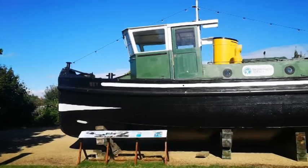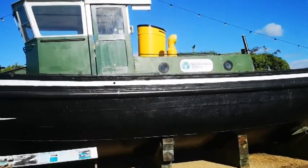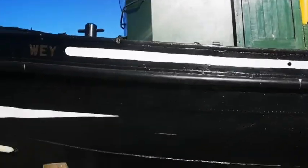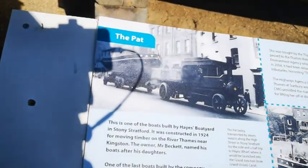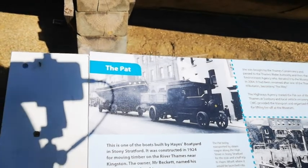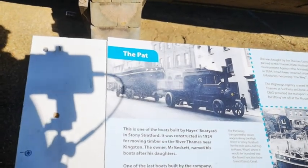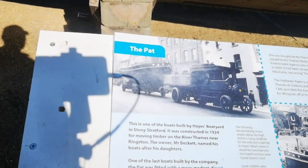Here we go. It's a nice boat - it was built in Stoney Stratford, quite an old one. It was used by the environmental agency. This is one of the boats built by Hayes boatyard in Stoney Stratford and constructed in 1924 for moving timber on the River Thames near Kingston. The owner Mr. Beckett named his boats after his daughters. One of the last boats built by the company, the Pat was fitted with a more modern diesel rather than steam engine.